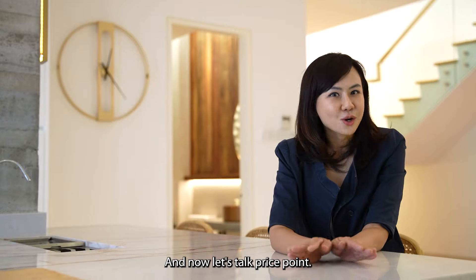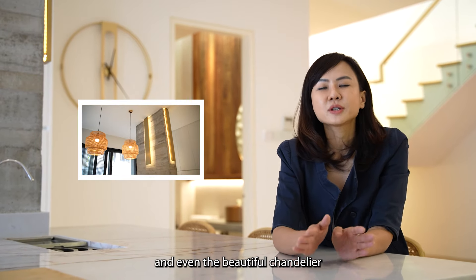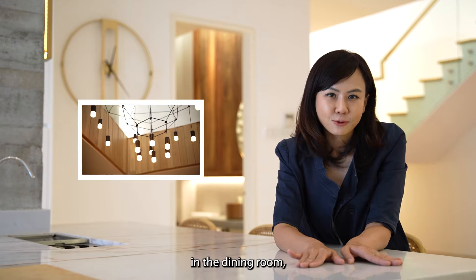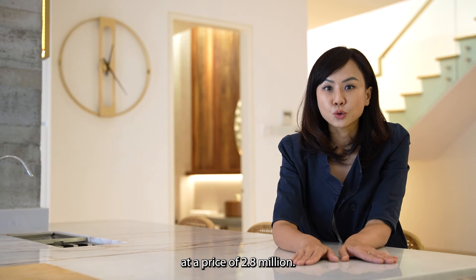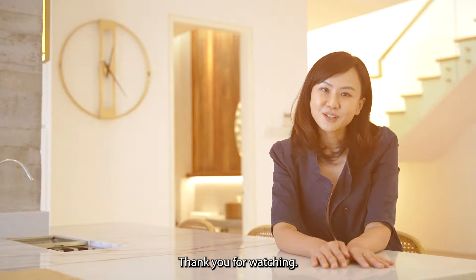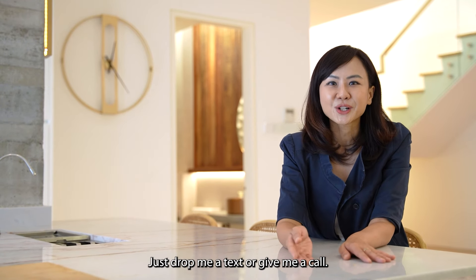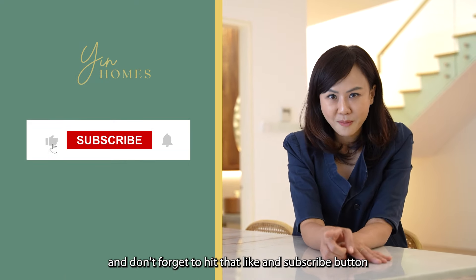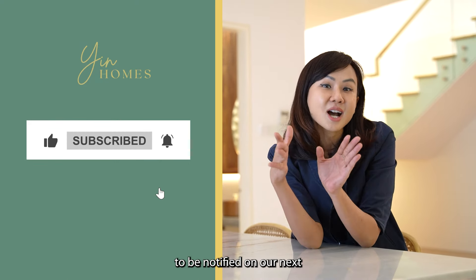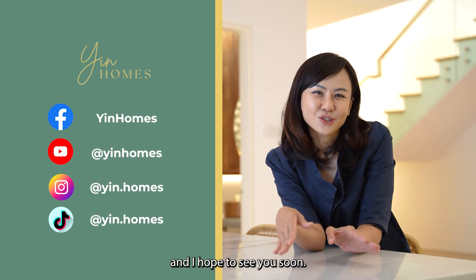Now let's talk price point. Everything that you see here — the furniture, the fixtures, and even the beautiful chandelier in the dining room — all comes with the house at a price tag of 2.8 million. Thank you for watching, and if you want to find out more, just drop me a text or give me a call. I'm Yin Ping from Yin Homes, and don't forget to hit that like and subscribe button to be notified of our next upcoming home tour video. Thank you for watching — I hope to see you soon. Bye!